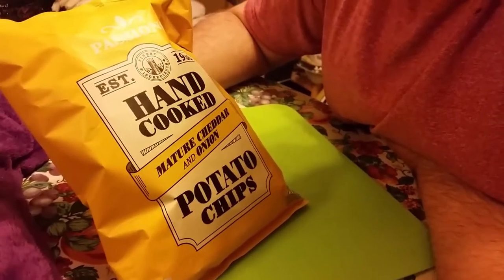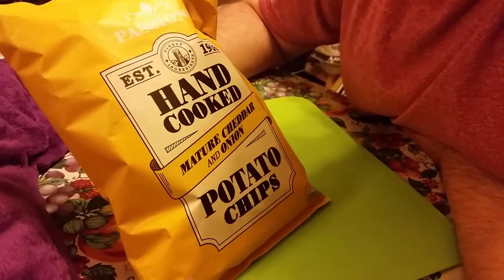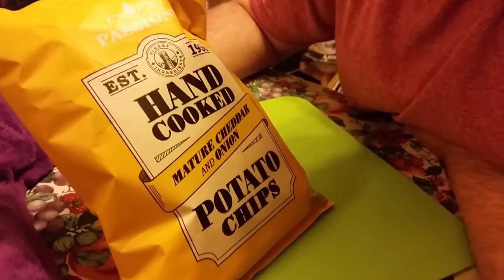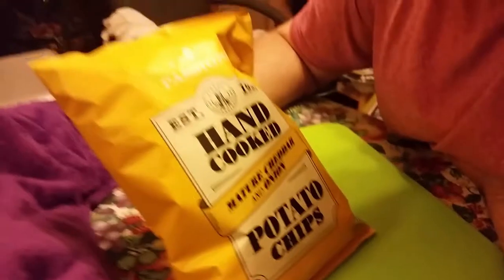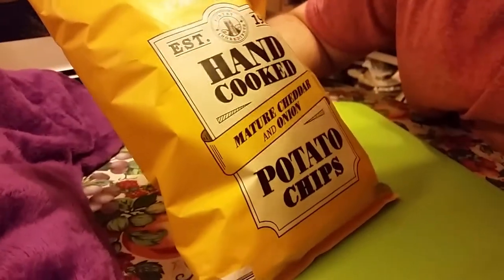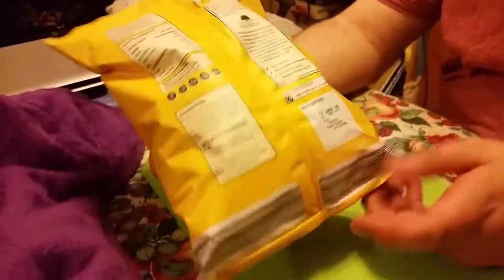Hello YouTube, this is Aldi's section on Passions hand-cooked mature cheddar and onion potato chips. We just done sea salt and crushed pepper before this. These are Aldi's, this is the last episode — it's the same but just a different flavour, so we'll just get into eating them.